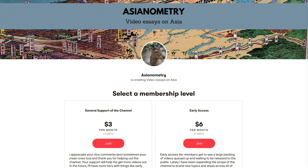Early Access members on the Asianometry Patreon get to watch new videos and selected references before their release to the public. It helps support the videos since views are so volatile, and I appreciate every pledge.